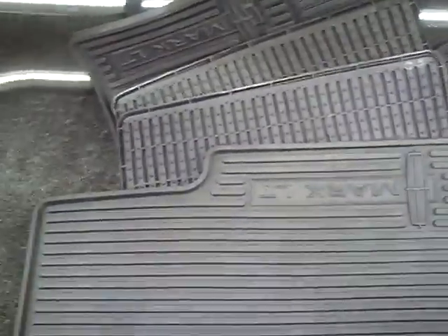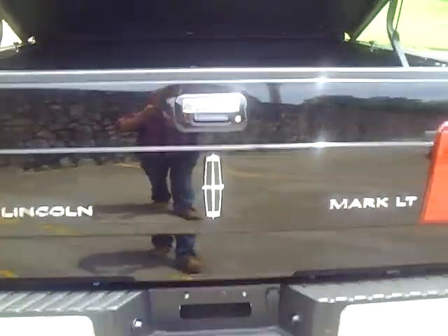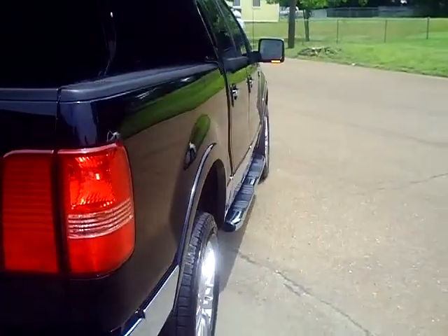Rubber floor mats for the front and the back seats. There's the back of the truck right there. Looking around to the other side — there's not a scratch on this truck.